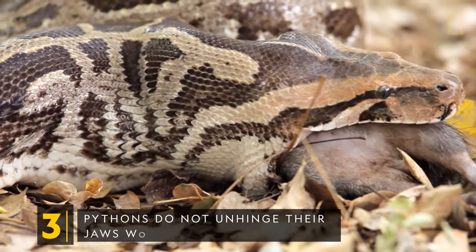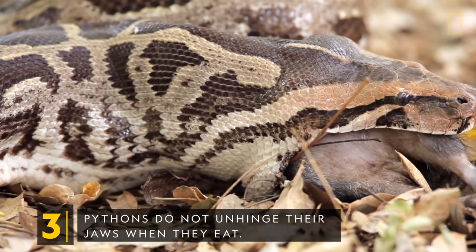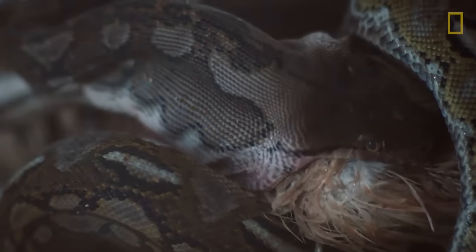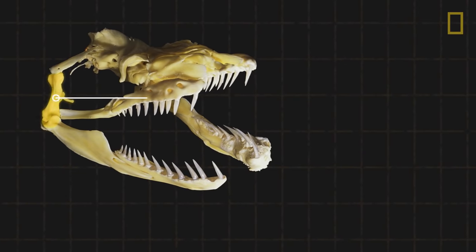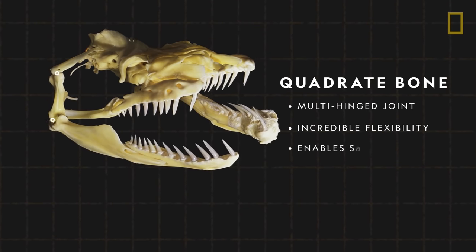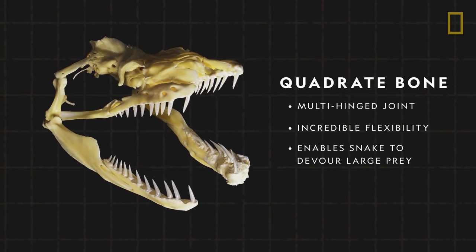Pythons do not unhinge their jaws when they eat. Contrary to popular belief, pythons cannot unhinge their jaws. Rather, their jaws rest on a multi-hinged joint that provides for incredible flexibility and enables the snakes to devour large prey.